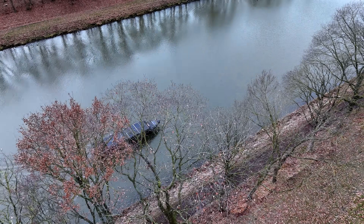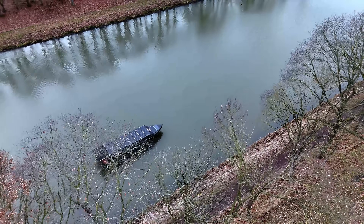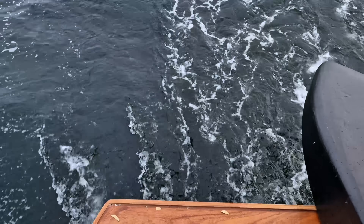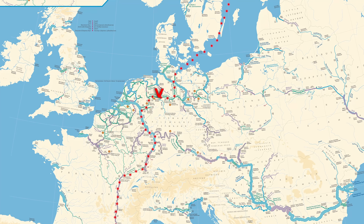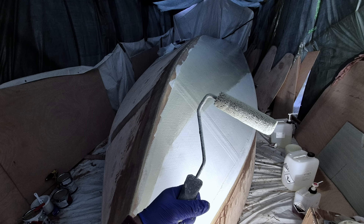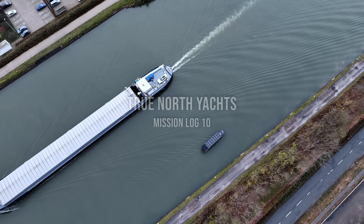I'm currently cruising through the canals of Europe with my solar-powered Explorer yacht, taking it from the cold winter of Finland to the warmth of the Mediterranean. We have the autopilot on, going four and a half knots on economic cruise mode, and this is the amount of solar input we're currently getting in completely cloudy weather. The engine is at one kilowatt of power. Welcome to Mission Log 10 of TrueNorth Yacht.